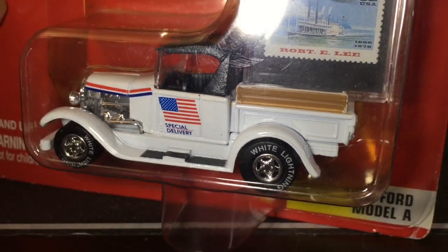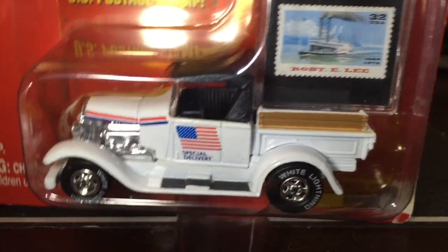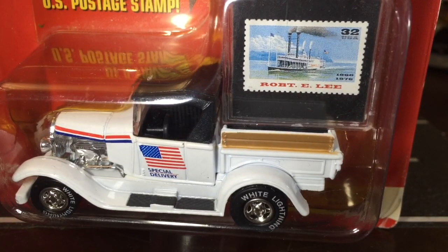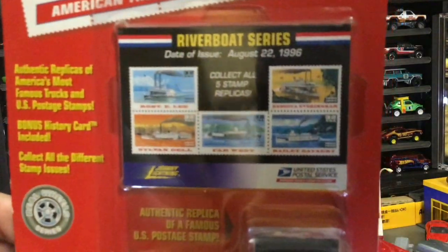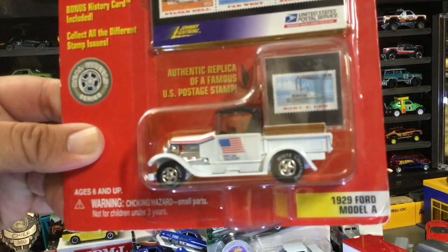They sell that truck in the ultra rare car line — it's just a regular truck like that — but I thought the flag was cool, and the wooden post in the back by the tailgate was cool. Plus it has a stamp on it, and if you open it, Johnny Lightning does sell display cases that'll hold that card. Nice die cast.